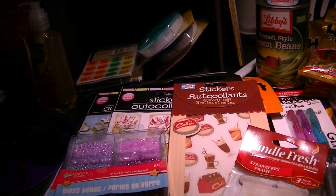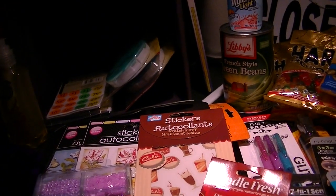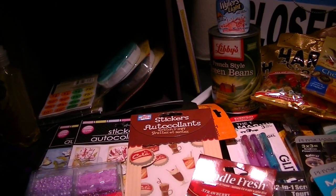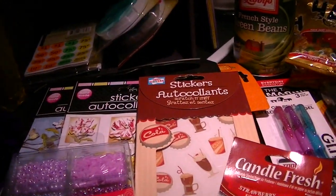Hi everyone, this is Natasha. I just want to share with you a Dollar Tree haul. I just ran out and needed to pick up a couple of things. I got some gifts for my husband because today's his birthday, and then a few things that we needed for the household. So let me just show you what I got.